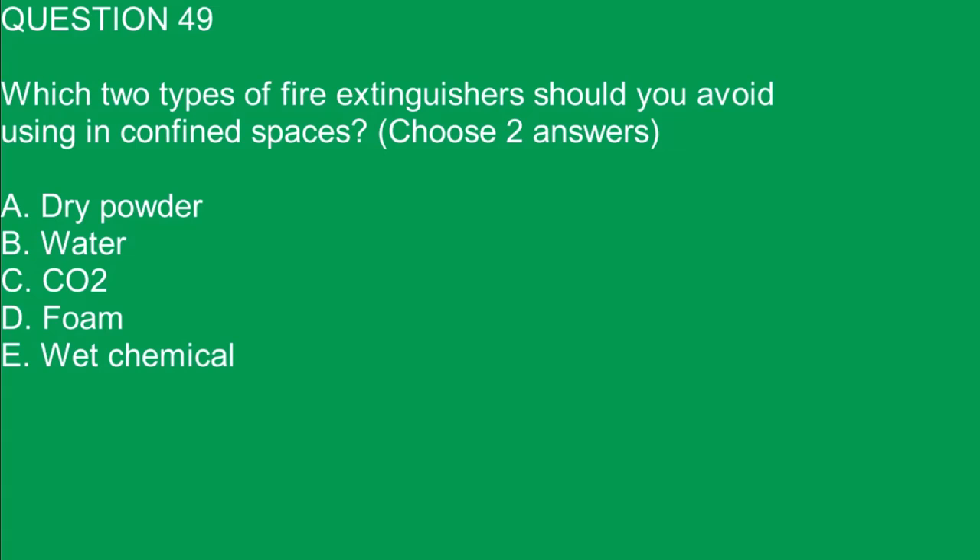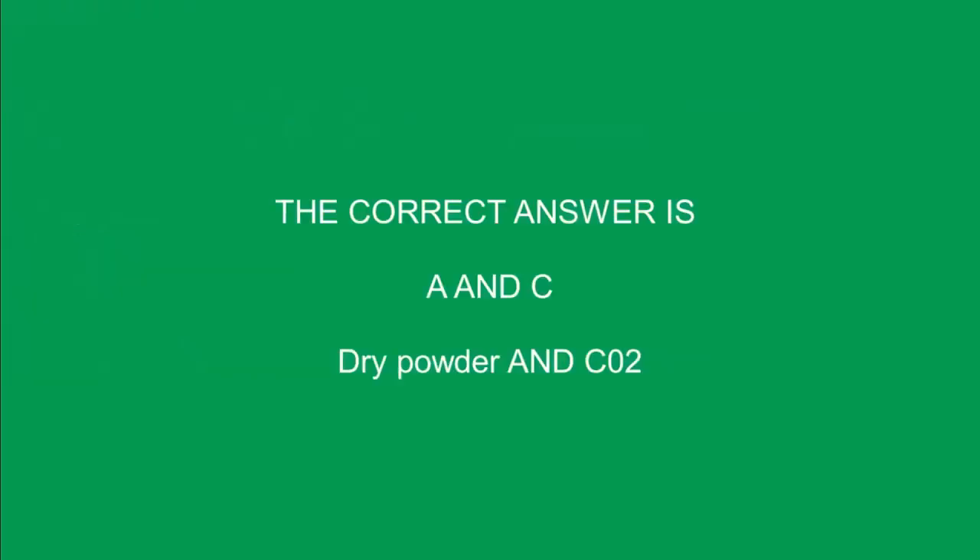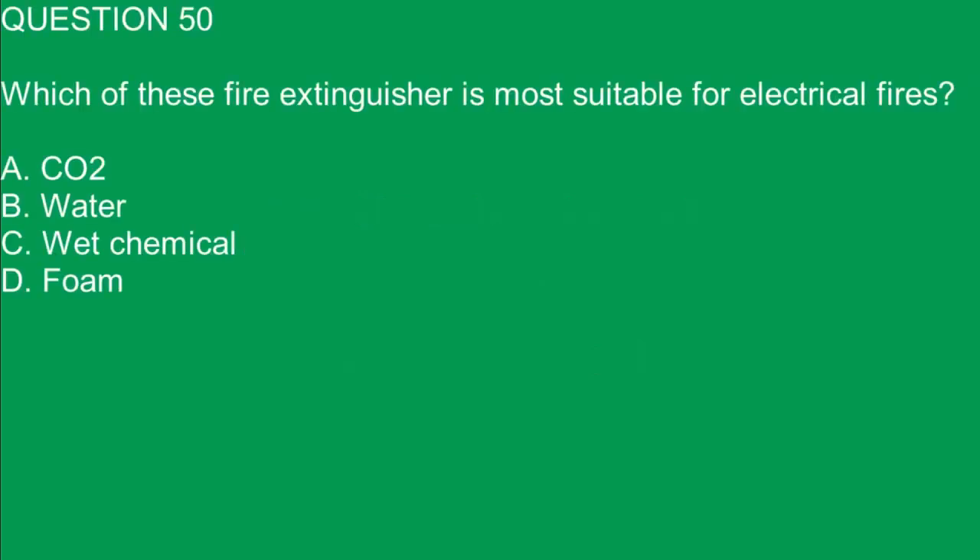Question 49. Which two types of fire extinguishers should you avoid using in confined spaces? Choose two answers. A. Dry powder. B. Water. C. CO2. D. Foam. E. Wet chemical. The correct answers are A and C. Dry powder and CO2.